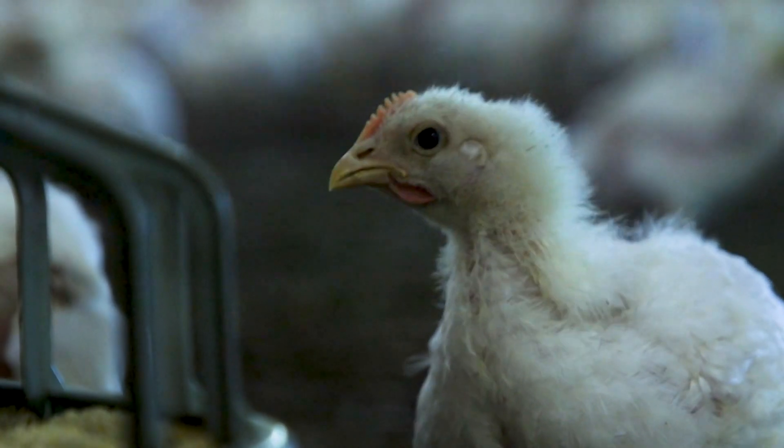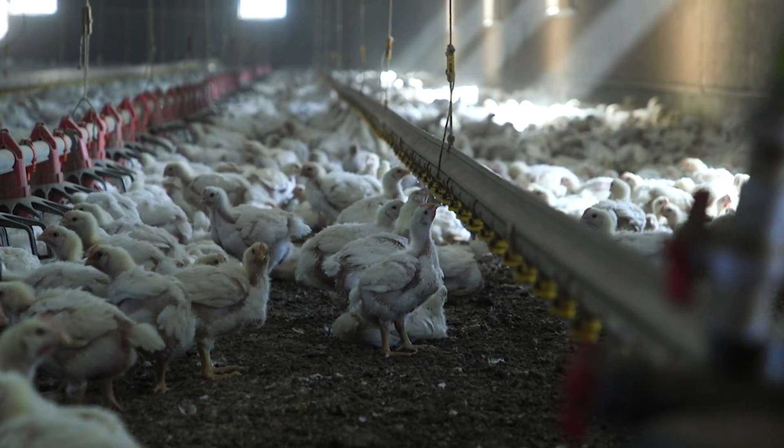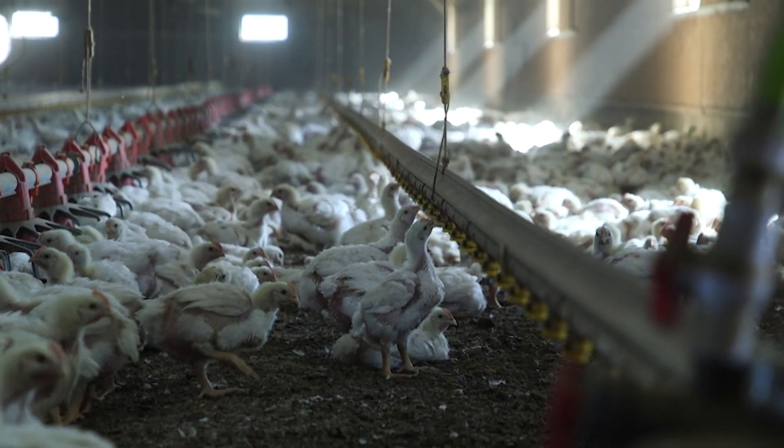A chicken's natural instinct is to peck, and when they peck it pushes this up and allows the water to drip down — that's how they get their water.